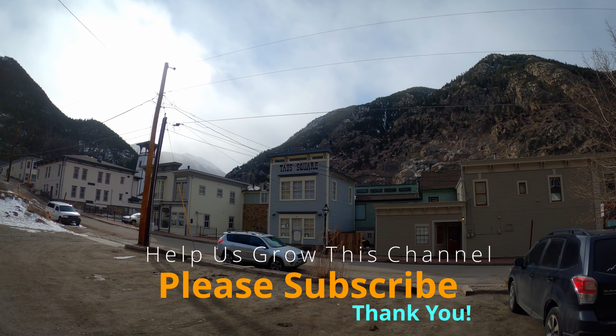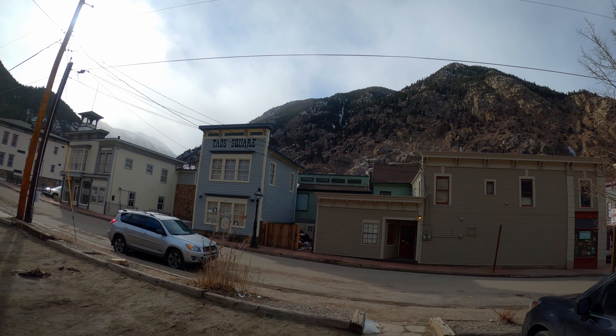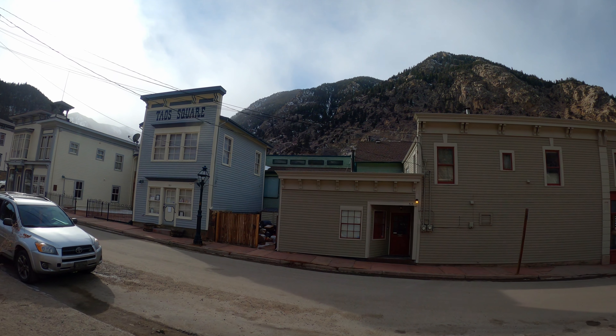Hello, walkers, and welcome to windy Georgetown, Colorado. It is quite cold. I'm going to zip up over the microphone a little bit. Hopefully that'll help but not be too muffled.